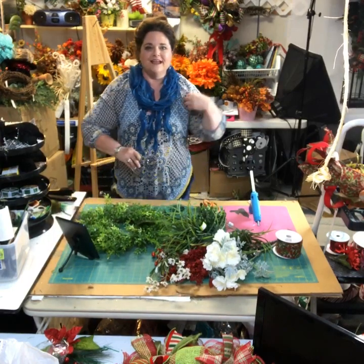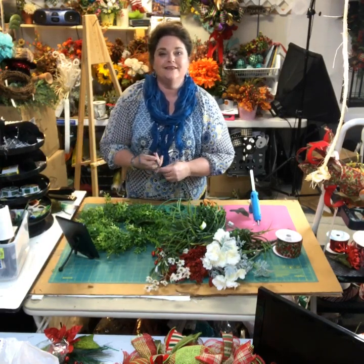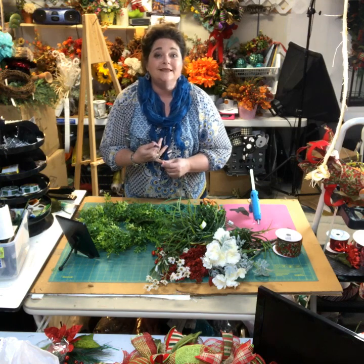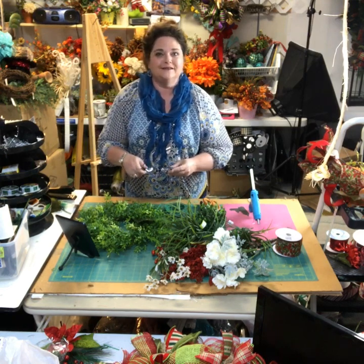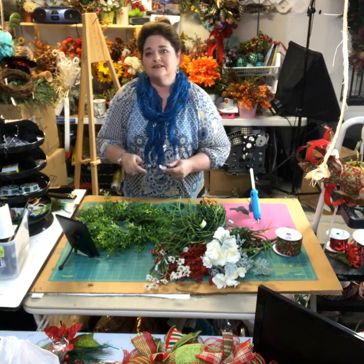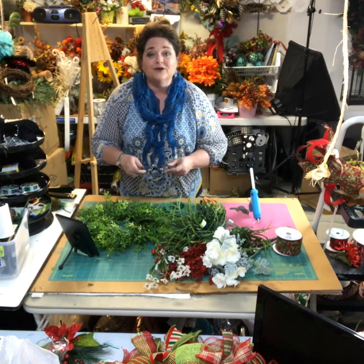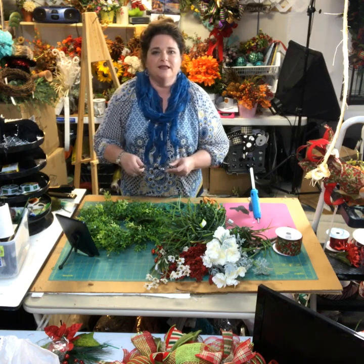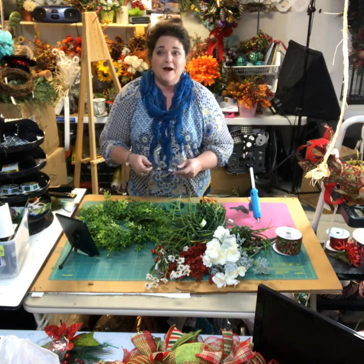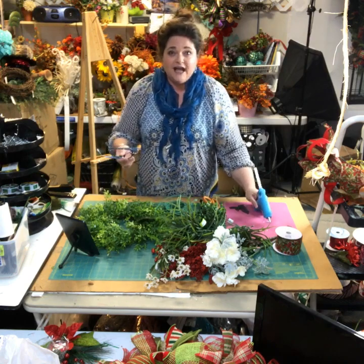I forgot to introduce myself! I'm Julie Simaco with Southern Charm Wreaths, where we make beautiful wreaths and teach you how to make and sell them. I'm also a business coach and mentor through my Success Circle membership group. We just did a live call last night. This month we were talking about time management — perfect for this hectic holiday season. Let's get started!